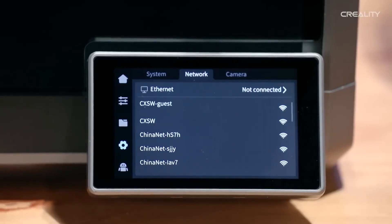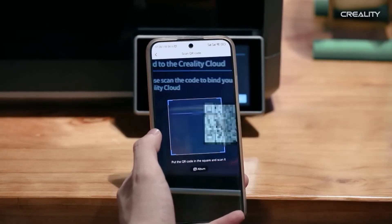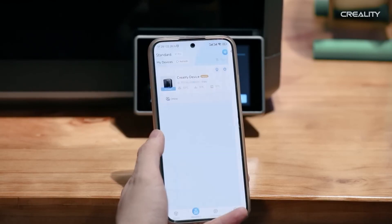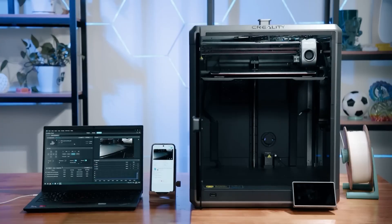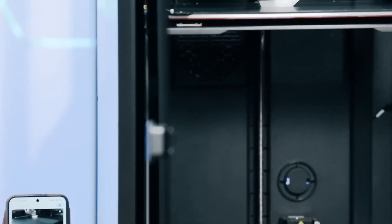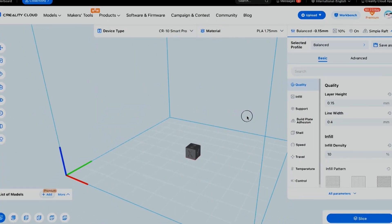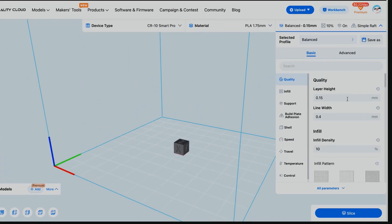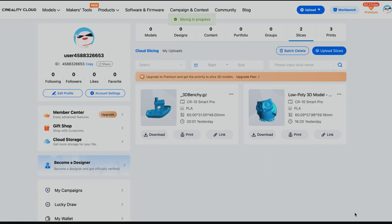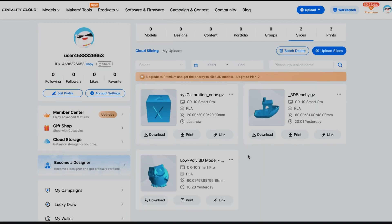Another major benefit of using CrealityCloud is that it also provides a mobile version to control your 3D printing remotely. No longer do you need to be present in front of your printer every time you need to start a print. Furthermore, it gives you the ability to set up your model and slice it easily however you see fit through the web application, which is really cool and a fantastic time saver.